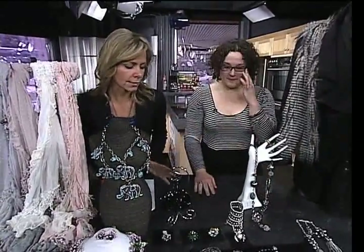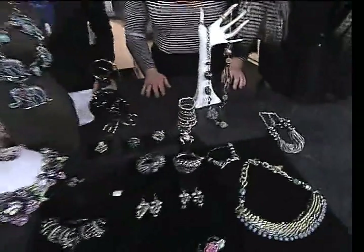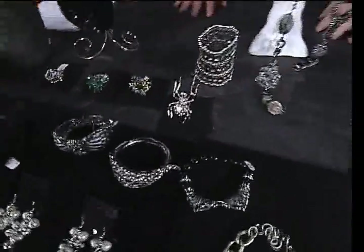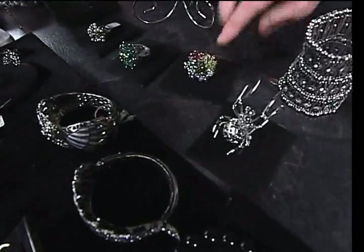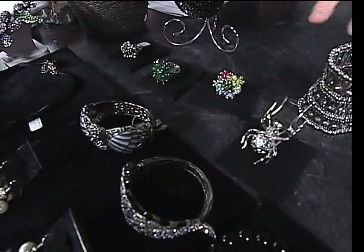I'm all about the big rings right now — I love them and they're everywhere. Look at that big spider — lots of animal stuff. But we also have some fun flowers, and I have a feather on my finger right now. Really nice.